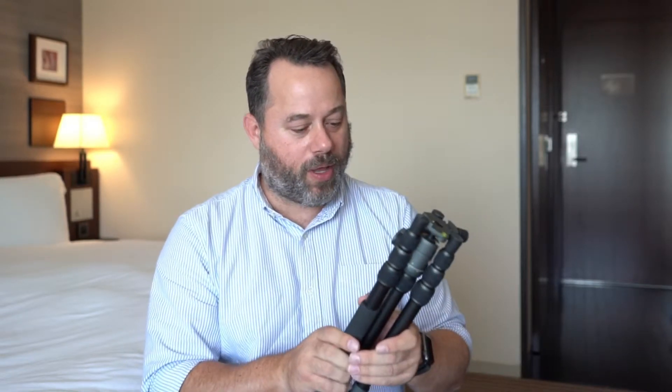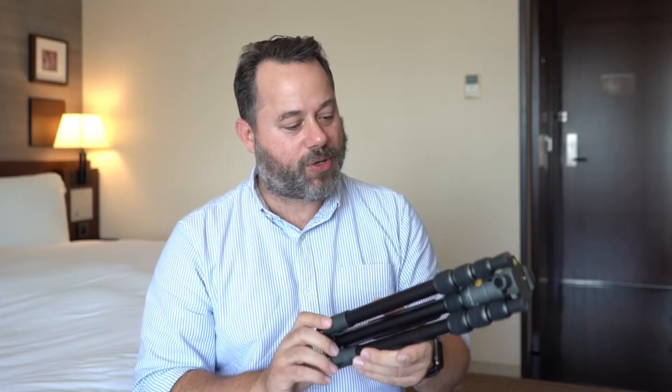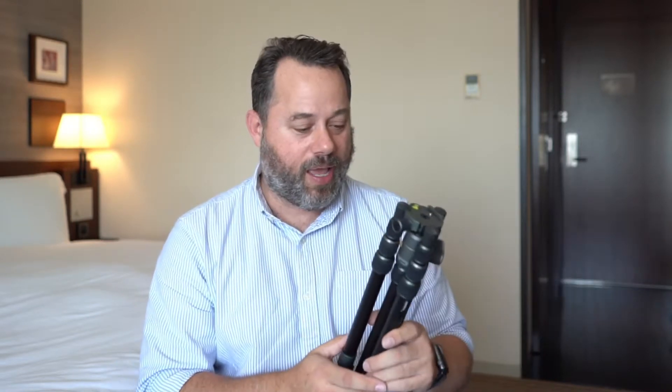The Vanguard is super light — about 1.8 to 1.9 pounds — and pretty sturdy. I was going back and forth between the carbon fiber version and this aluminum one. The carbon fiber tripod was about an extra hundred bucks and only saved about 0.2 pounds, so I didn't feel that was worth it. I got this one and I'm super happy with it.